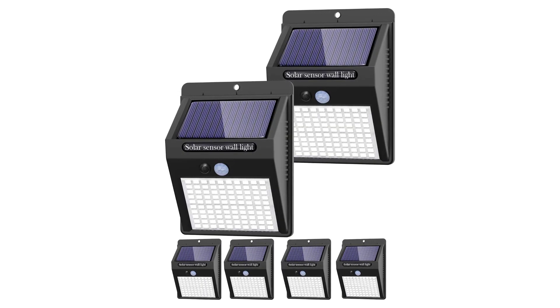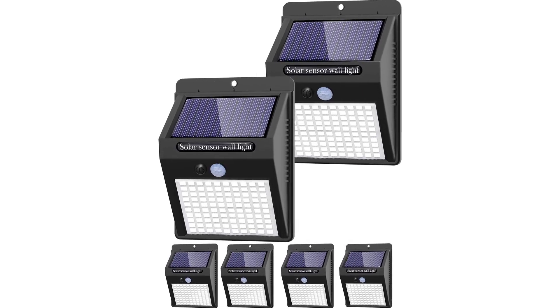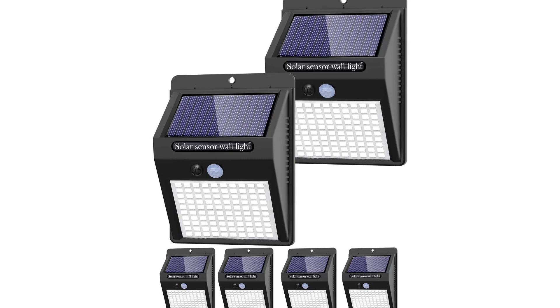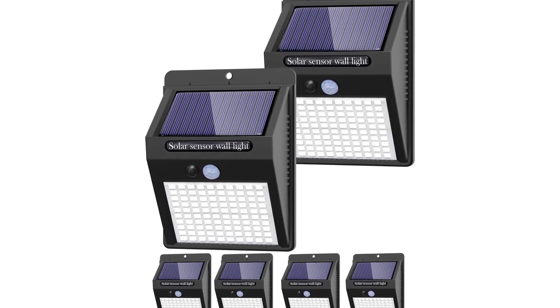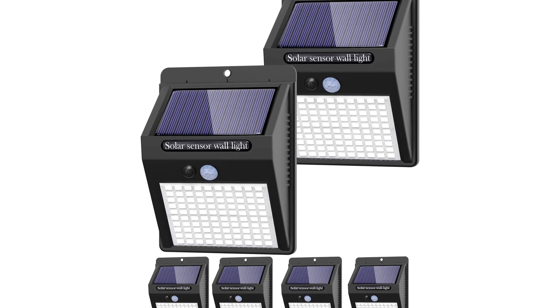These lights are built to last, with a solid and durable construction. They are ideal for use outdoors to light up homes, gardens, porches, decks, garages, sheds, swimming pools, and more. The Coalpop Solar Lights Outdoor 6-Pack comes with a one-year replacement warranty for each light.